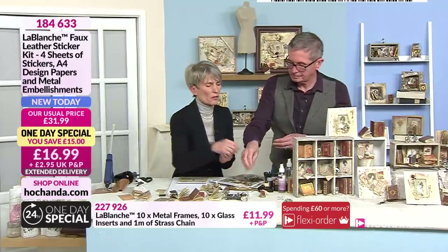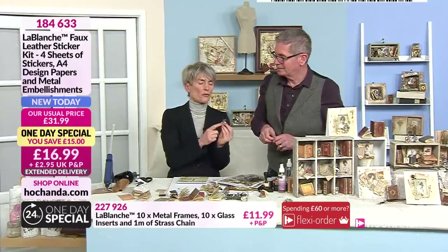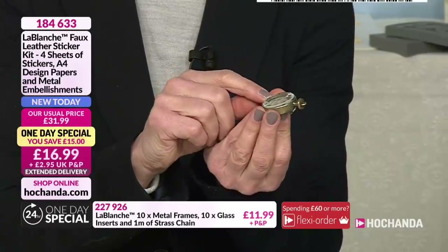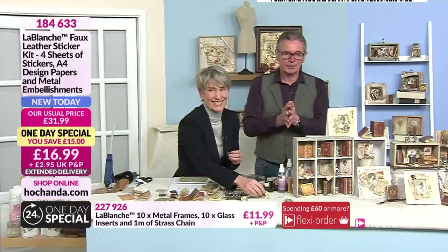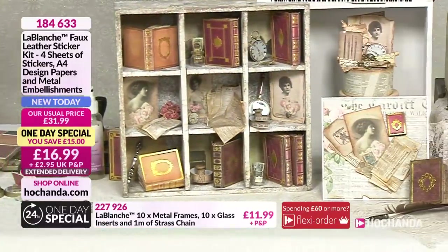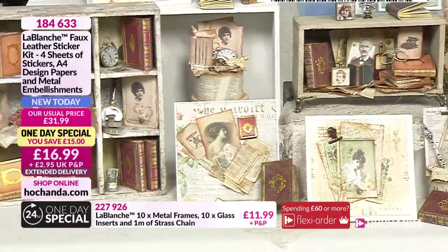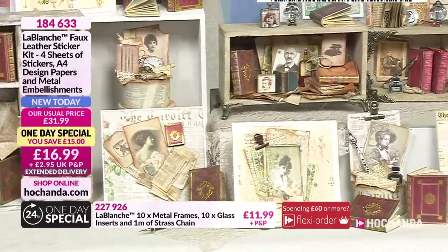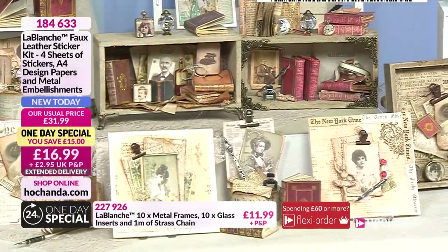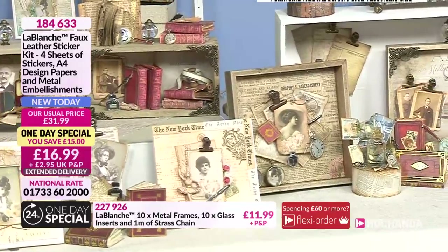Look at the faceted glass — it's not just a round glass, it's a really faceted glass. Nearly 40% of our one-day special has gone. If you're not sure what to do with this, just look around us in the studio. Everything that you can see here is achievable when you've got the one-day special. Everything is on 10-day extended delivery, so in 10 days it'll be landing on your doormat. And you're going to be one of the very few people in this country to have this — it's not available anywhere else apart from us here at Hachanda. Very special one-day special. Item number 1-8-4-6-3-3.